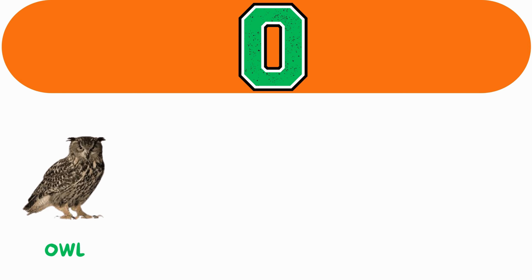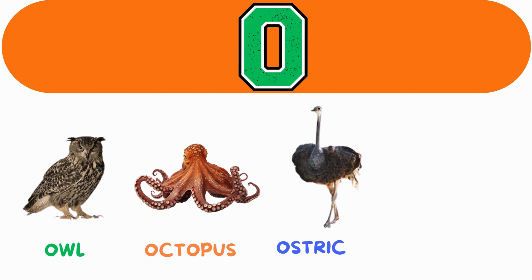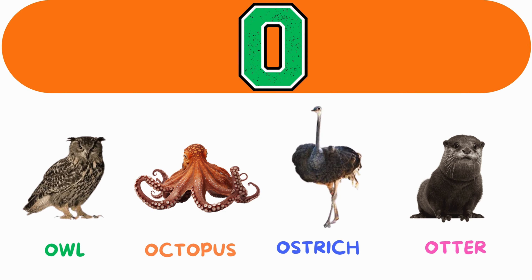O. O for owl. O for octopus. O for ostrich. O for otter.